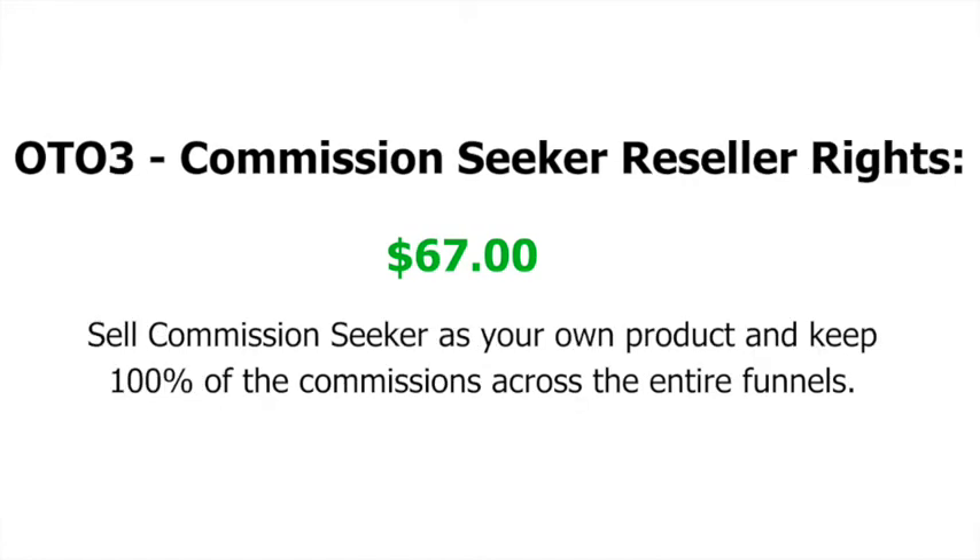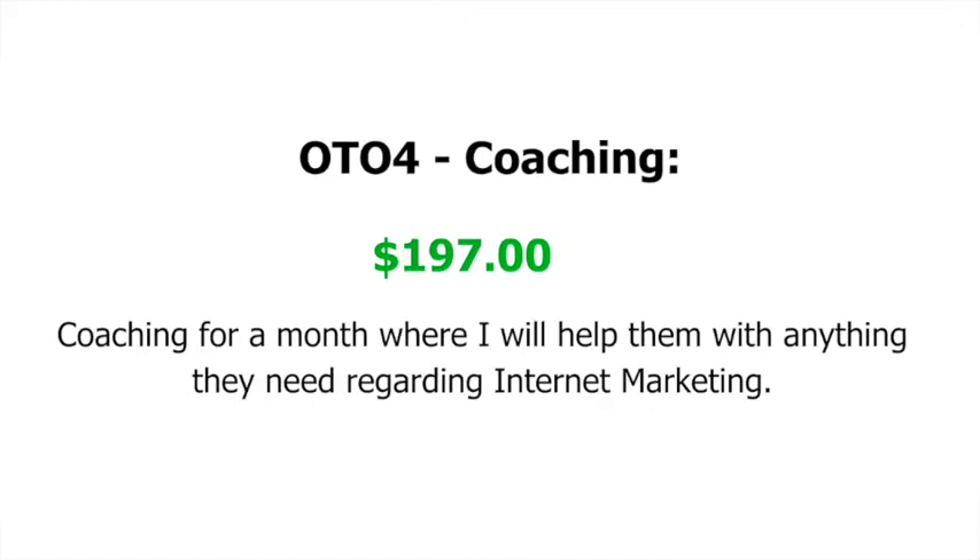The third upsell is Commission Seeker Reseller Rights at $67, which gives you the opportunity to sell this training platform as your own product and keep 100% of the commissions across the entire funnel. The fourth upsell is coaching directly from her for a month at $197, where she'll help you with anything you need regarding internet marketing.